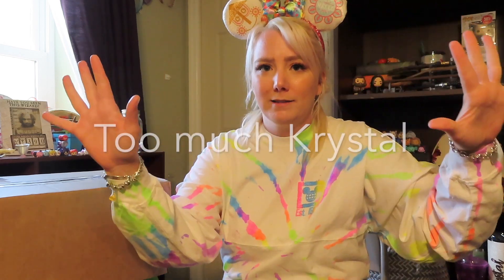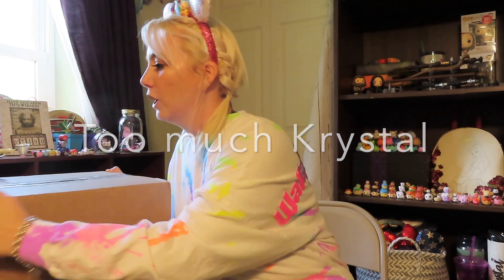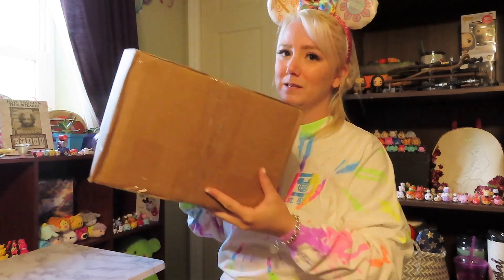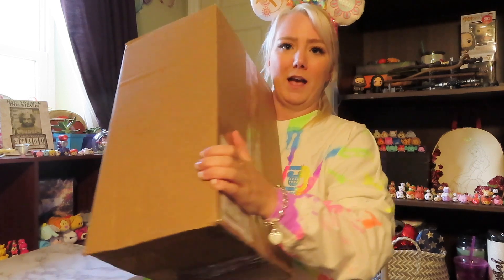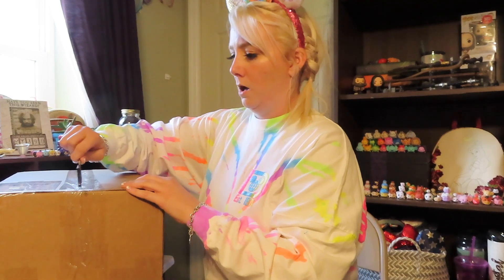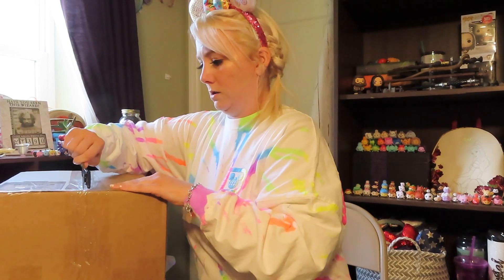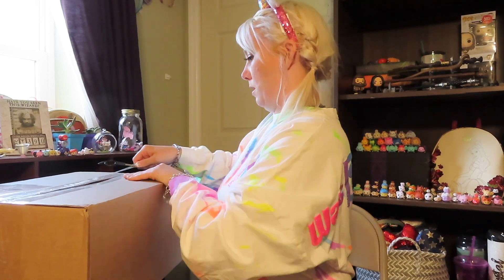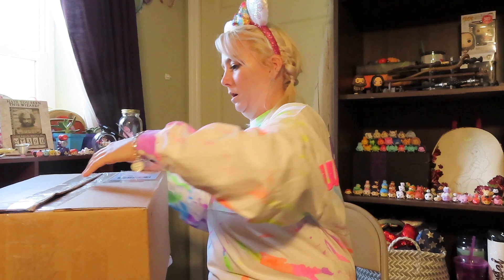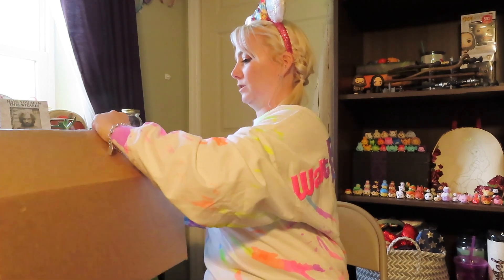Today's video is another unboxing — we have our Gifts from Mickey box. I probably shouldn't throw it around because I don't know what's in it, but this is a huge box. This is my second Gifts from Mickey box and these boxes are always huge. I'm gonna set it down on this table beside me and cut it open — I'm so excited!